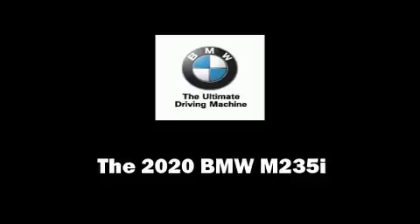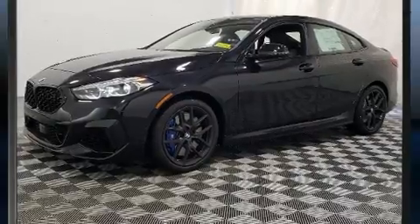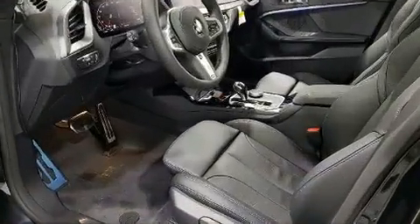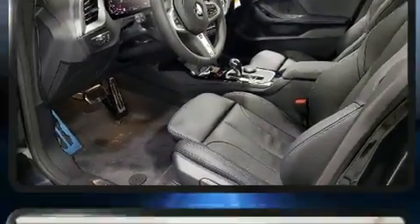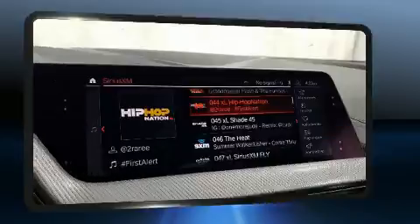Step into the 2020 BMW M235i. This four-door, five-passenger coupe offers the features and options for which you've been searching. BMW made sure to keep road handling and sportiness at the top of its priority list.